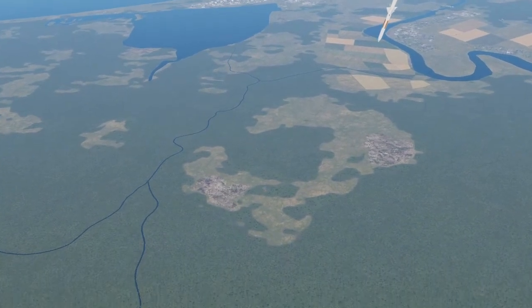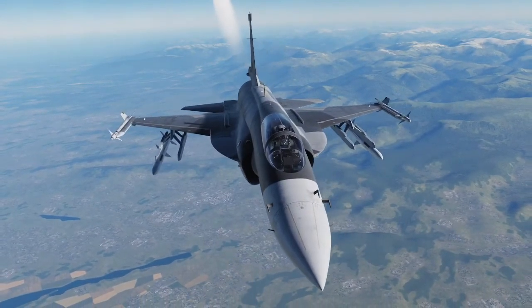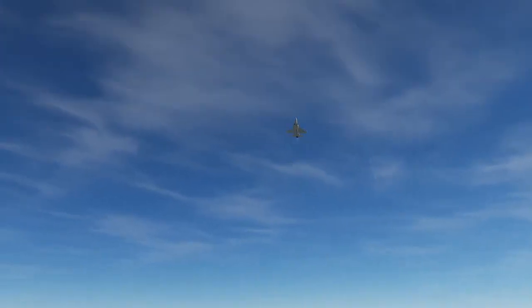Yep. So there you go - Su-30 kill at 55 nautical miles. Thanks for watching!